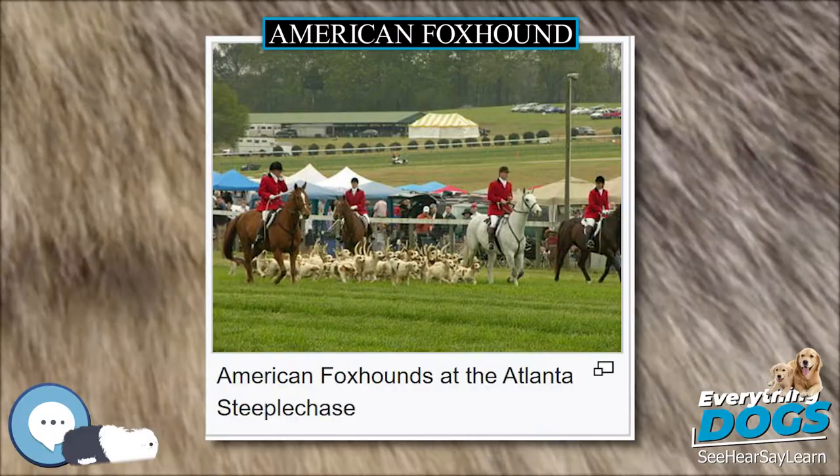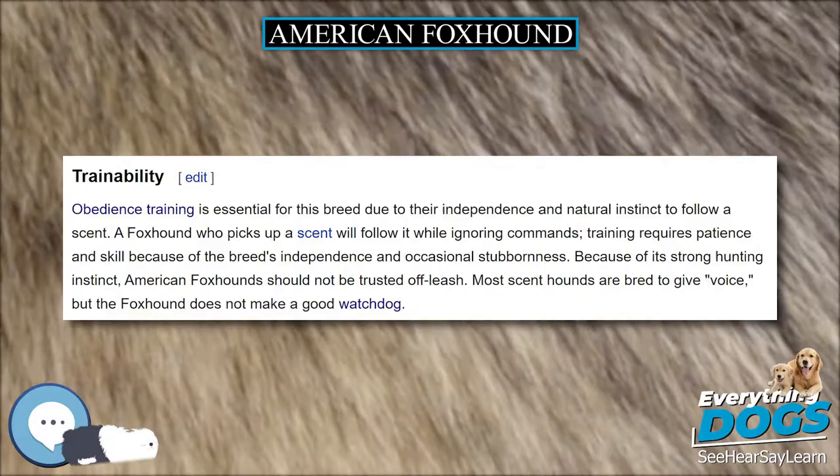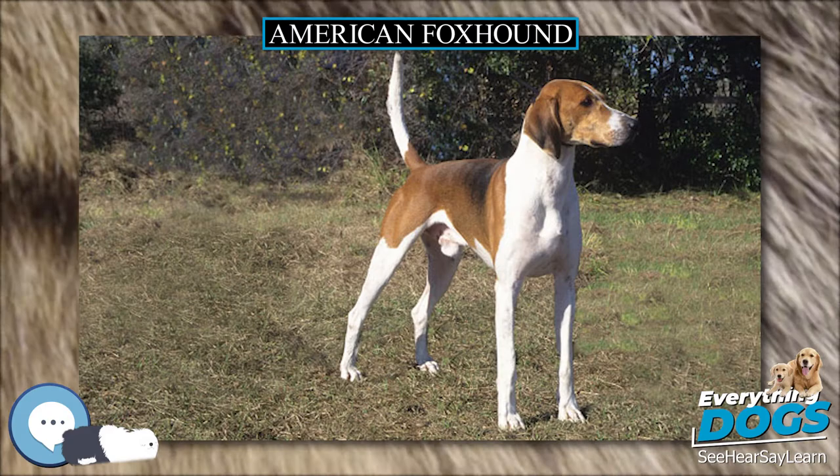Obedience training is essential for this breed due to their independence and natural instinct to follow a scent. A foxhound who picks up a scent will follow it while ignoring commands. Training requires patience and skill because of the breed's independence and occasional stubbornness. Because of its strong hunting instinct, American Foxhounds should not be trusted off-leash. Most scent hounds are bred to give voice, but the foxhound does not make a good watchdog.